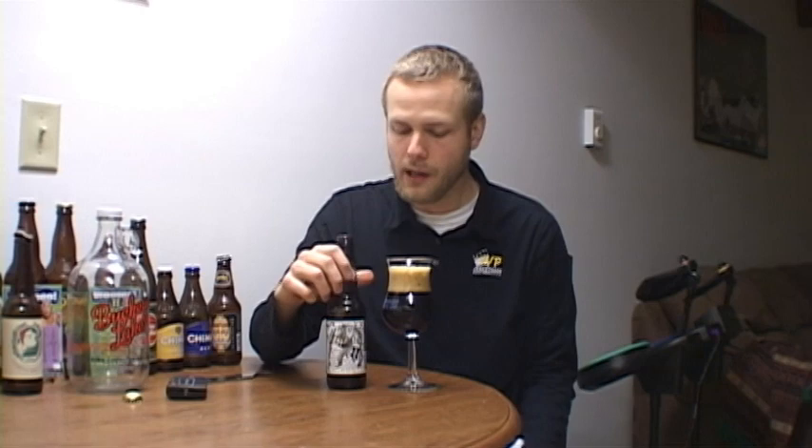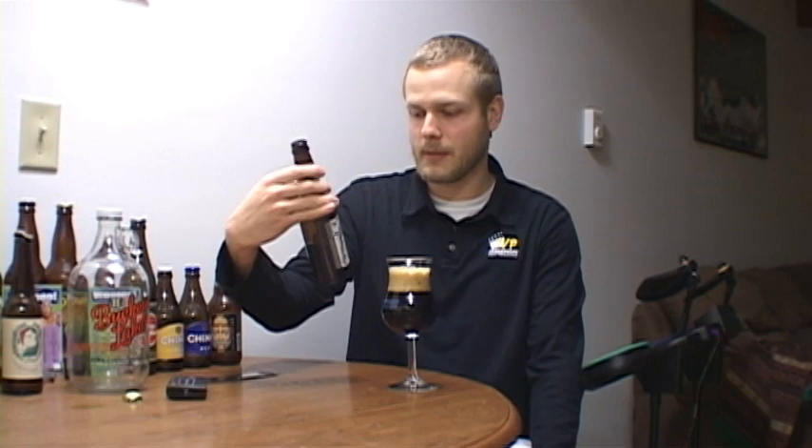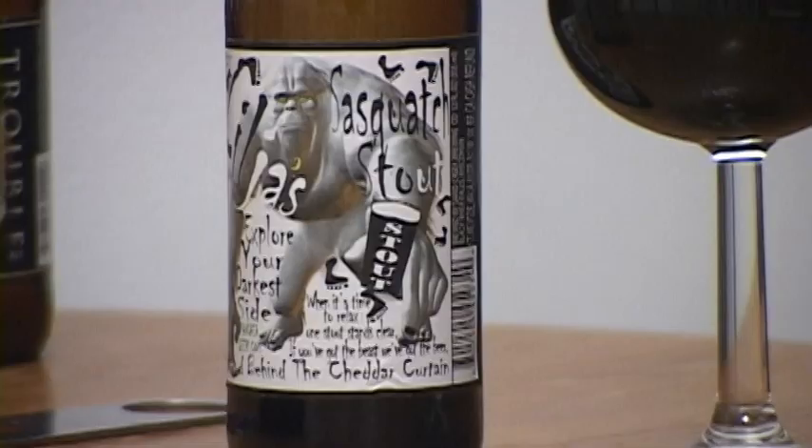Hello YouTube, welcome to another beer review from Cheater Beers. My name is Travis and tonight we're looking at a beer that is not well known at all. I picked this up at my grocery store and I'm pretty sure it's not distributed very far from where it's made — it's made in Wisconsin. This is Little Jaws Sasquatch Stout. It's got a really cheesy label, 7% ABV, and it's made by Pangea Beers. Let's get into it.